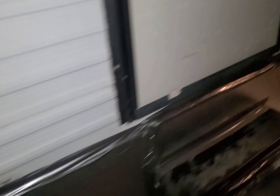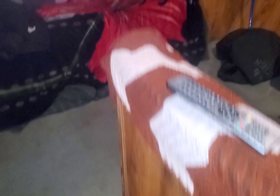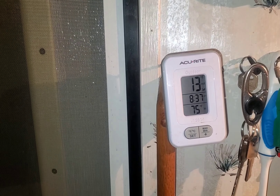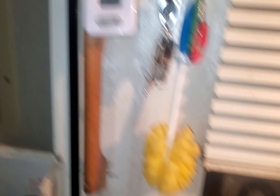Everything is insulated in the RV. It's currently 13 degrees outside.